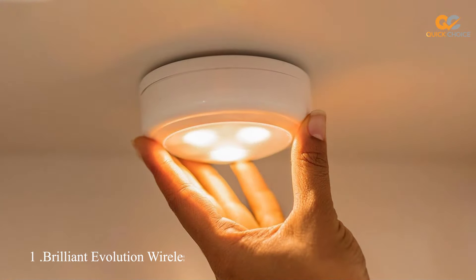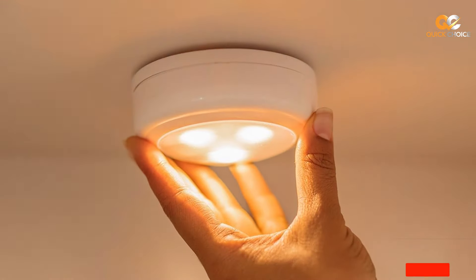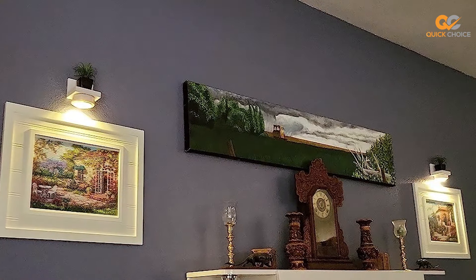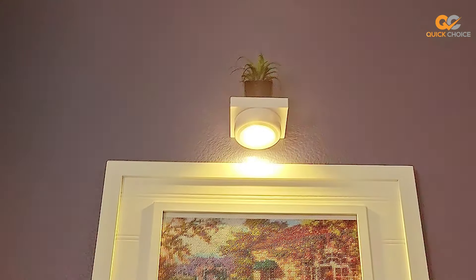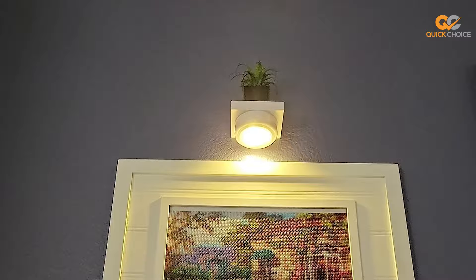At the first position of our list, we have the Brilliant Evolution Wireless LED Puck Lights. These puck lights are a true game-changer in the world of lighting, offering wireless functionality and a sleek, modern design.